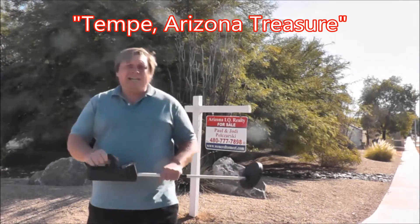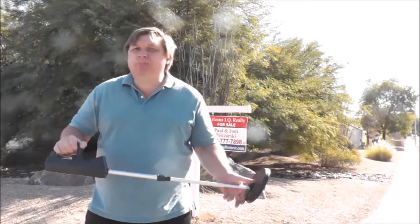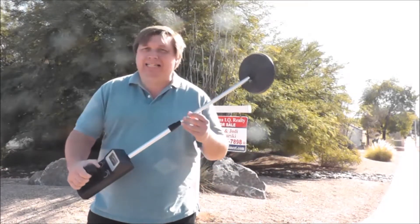Hi, Paul Pelsarski here. Hey, you ever seen one of these being used before? I know you have. You'll either see them at the beach, going through the sand, or maybe at the park. It's a metal detector.